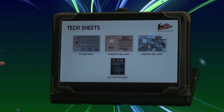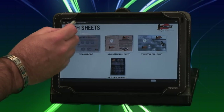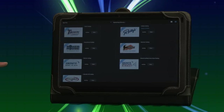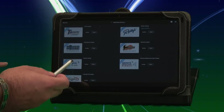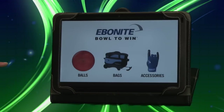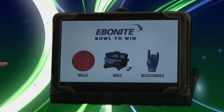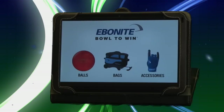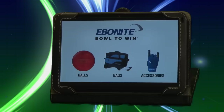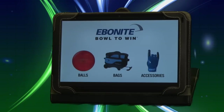So I've given you a quick walkthrough of the Hammer catalog here. This information is available for every single one of our brands. If you wanted to learn more about the Ebonite brand, all you would need to do is simply click on the Ebonite logo and go through the same process. As you can see, Ebonite International's ProShop Touch digital catalog is cutting-edge technology. It allows you to interact with your customer like never before.